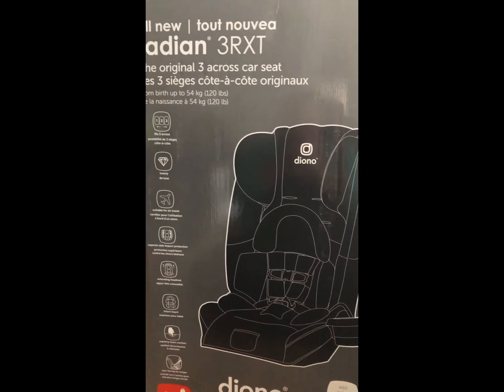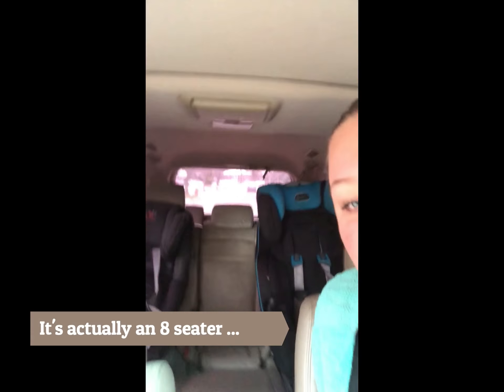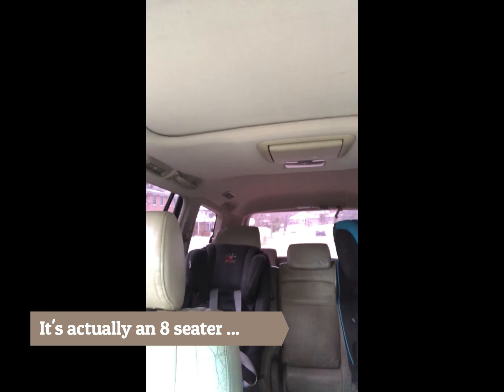We have a seven-seater and right now the two Diono car seats are in the middle row because one of our car seats is bulky, and the two bigger kids go in the back. But we don't have access to the back row of seats unless we go through the trunk. My oldest son goes in, one of the seats is down, one is up — he sits in his seat and his sister sits on his lap.